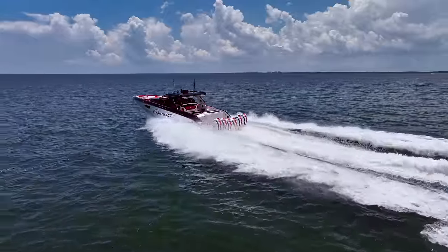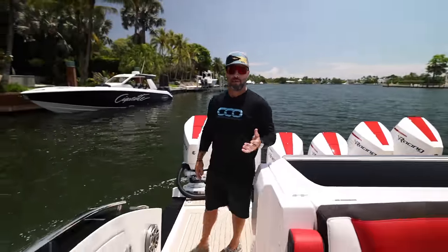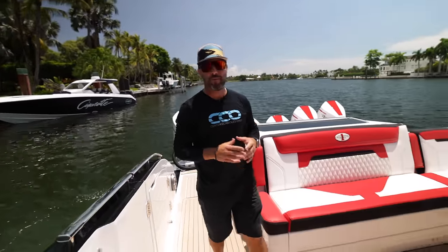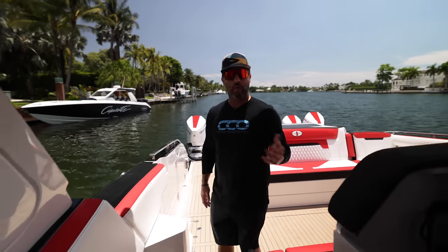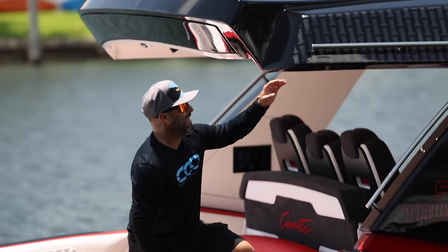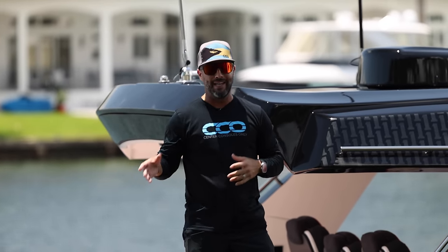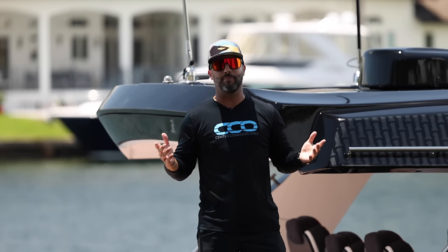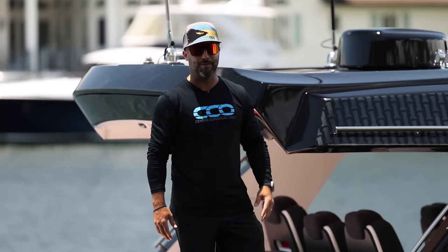That's our walkthrough on the brand new Cigarette Boats 52 Thunder. We tried to go into every single detail to provide as much valuable information as we can. Thank you for following us — we appreciate your support. Like, subscribe, and pass this along to anyone interested in the new 52 Thunder. My name is Alan Blanco with Center Consoles Only — thank you as always, and we'll be back again very soon.